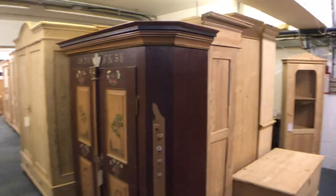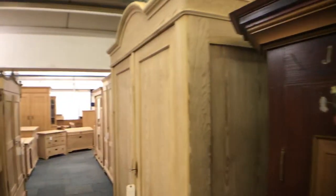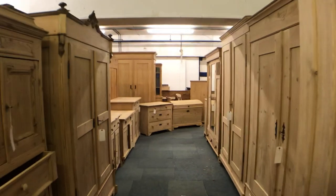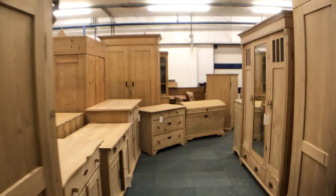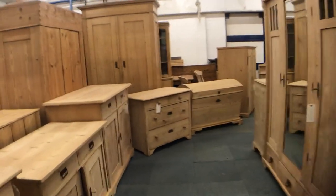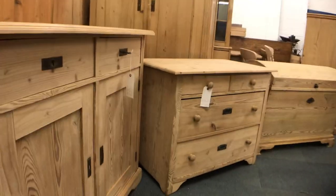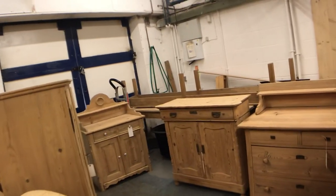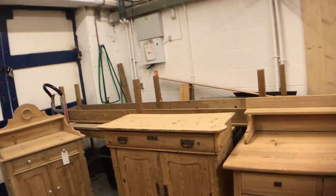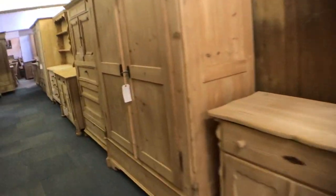It's Tuesday the 16th of July 2019 and it's Ken from Pine Finders Old Pine Furniture Warehouse in Hadnam in Buckinghamshire, UK. We've just had another delivery of furniture so I'm recording a video of everything that's just arrived for you. All of this will be added to the website over the next couple of weeks with photographs, dimensions and price of everything individually, placed in its correct category on the website for sale.